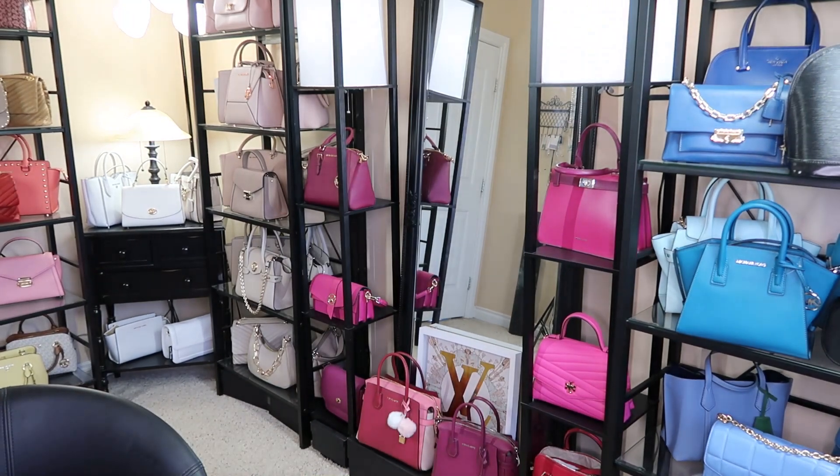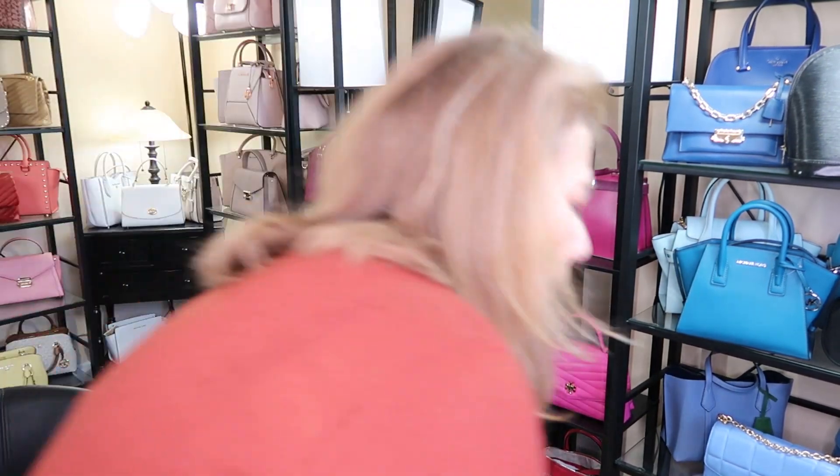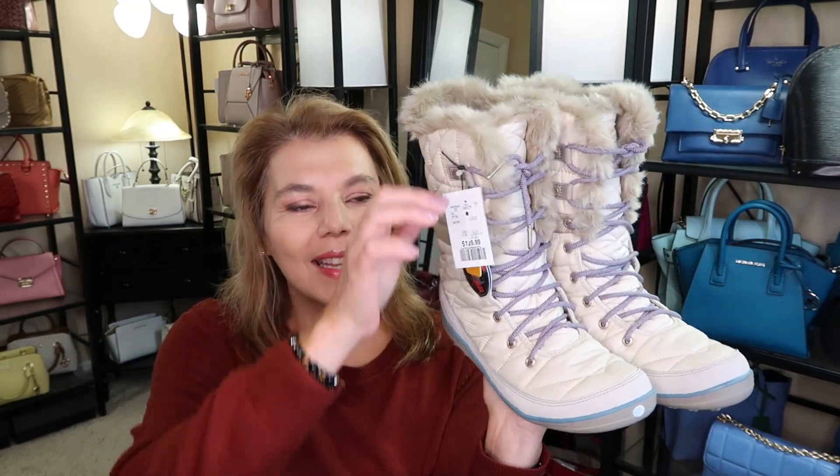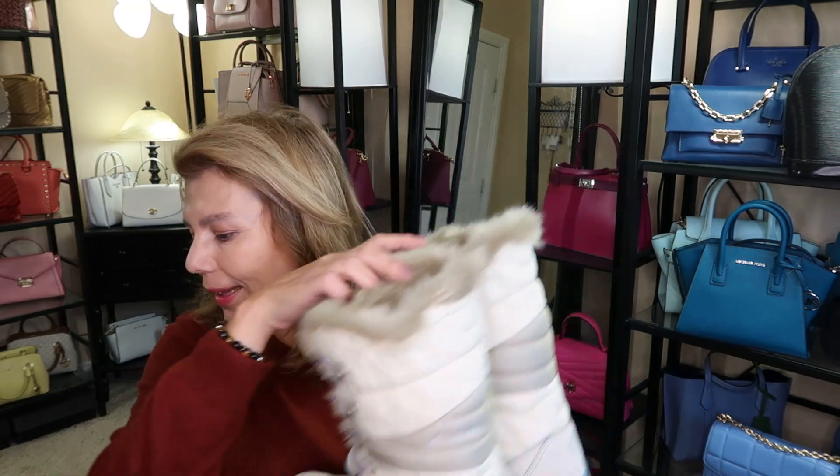And the last thing from Winners that I picked up was these boots. I had these boots in black last year. I did get my normal size nine but they ended up being too narrow. These are like Columbia Heavenly Omni Heat, and they're super grippy. I really like them but they were too narrow in the footbed, so these are a size 10. I'm usually like an 8.5 or a 9. But I ended up getting size 10 — $129. I really do like the color of these.